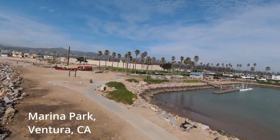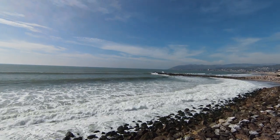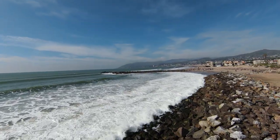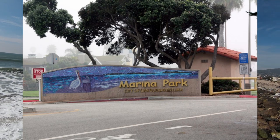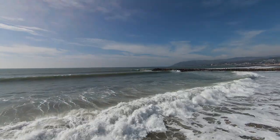Thanks very much for visiting my channel and taking this trip to Marina Park in Ventura, California. This is a really unique spot. You might not have this place on your destination list if you're not a local.